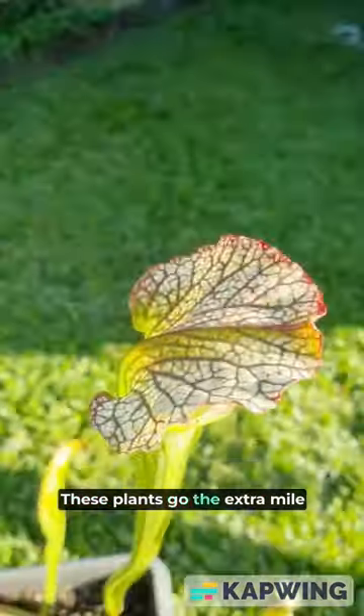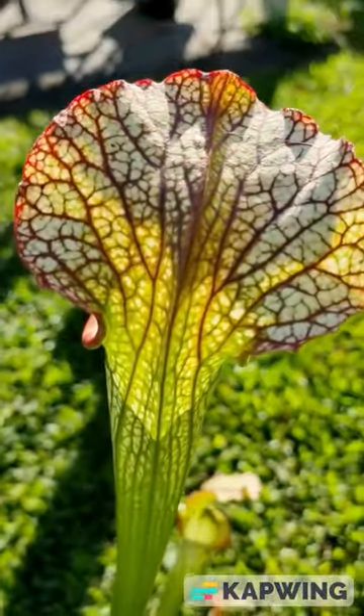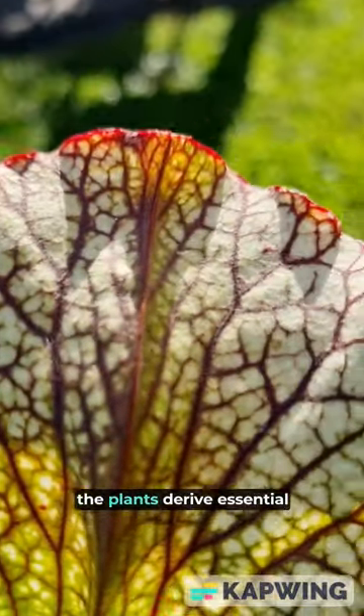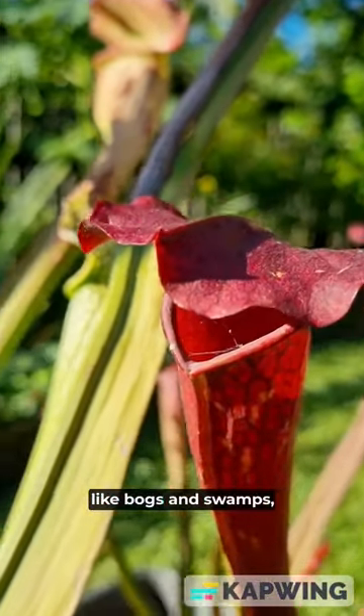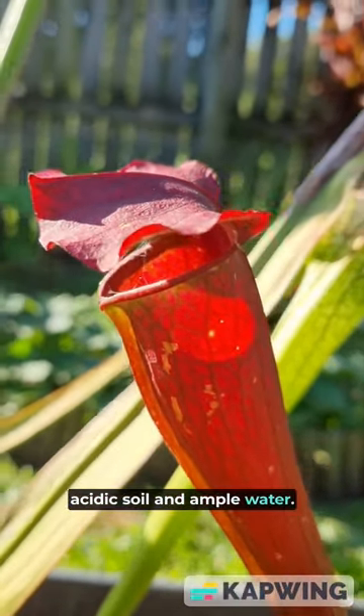These plants go the extra mile to entice their prey, producing nectar, vibrant colours and alluring scents. As insects meet their fate, the plants derive essential nutrients from their captures. Thriving in wetland environments like bogs and swamps, Saracenia pitcher plants require acidic soil and ample water.